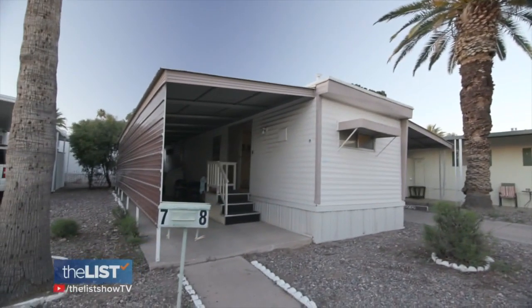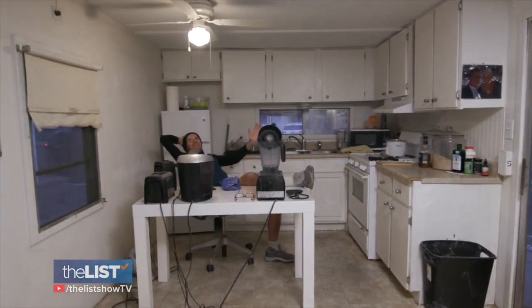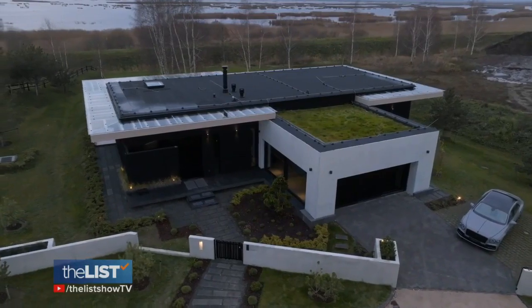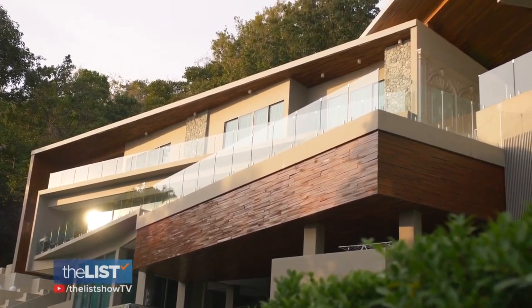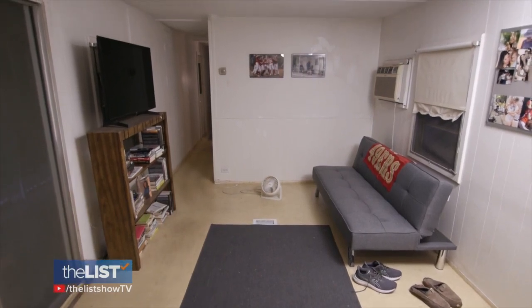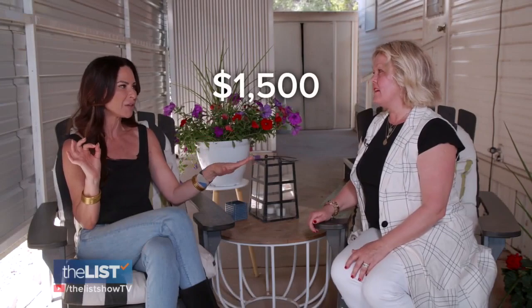My dad's single-wide in Scottsdale, Arizona — this trailer is me. Interior designer Kalin Melman usually spruces up dollar mansions, but she took on this project, which is small. We gave her a $1,500 budget.